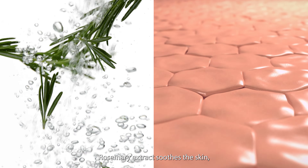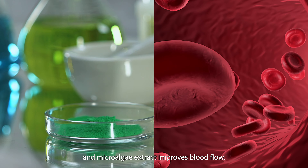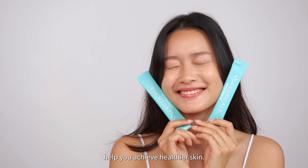Rosemary extract soothes the skin. Vitamin C helps to brighten and even out skin tone. And micro-algae extract improves blood flow. Together, these active ingredients help you achieve healthier skin.